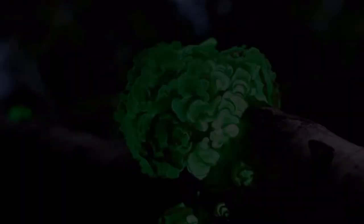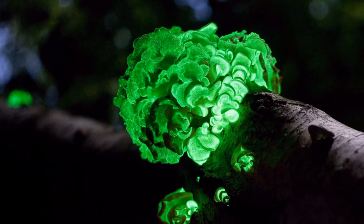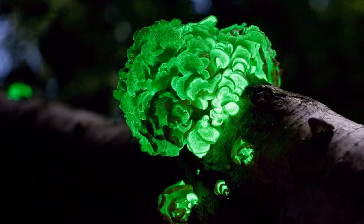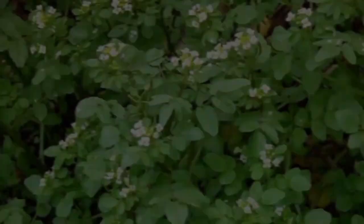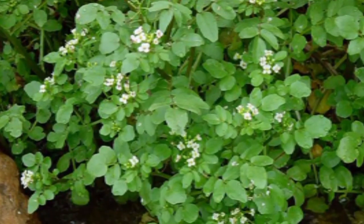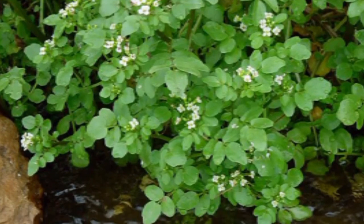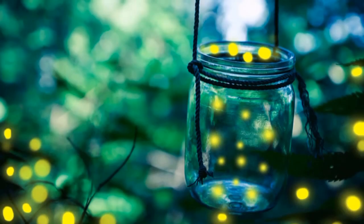The scientists infused watercress and other plants with three different nanoparticles in a pressurized bath. The nanoparticles were loaded with an enzyme that gives fireflies their glow and coenzyme A, which boosts the enzyme's activity. Using size and surface charge to control where the sets of nanoparticles could go within the plant tissues, they could optimize how much light was emitted.